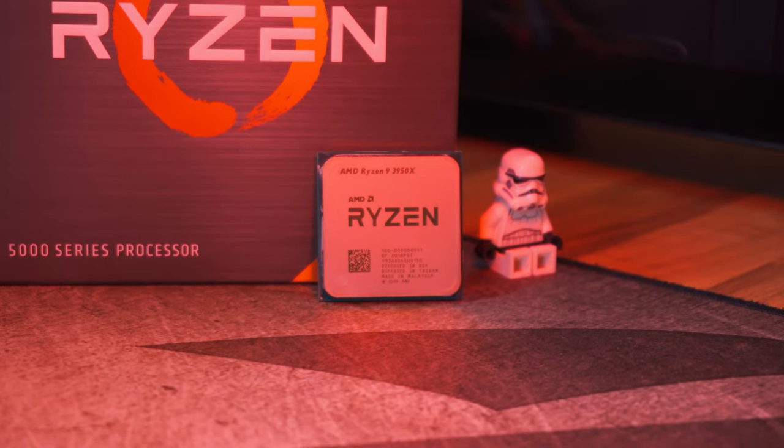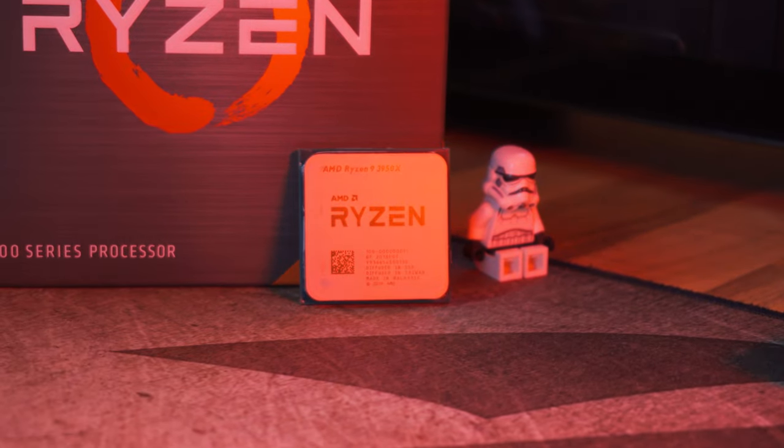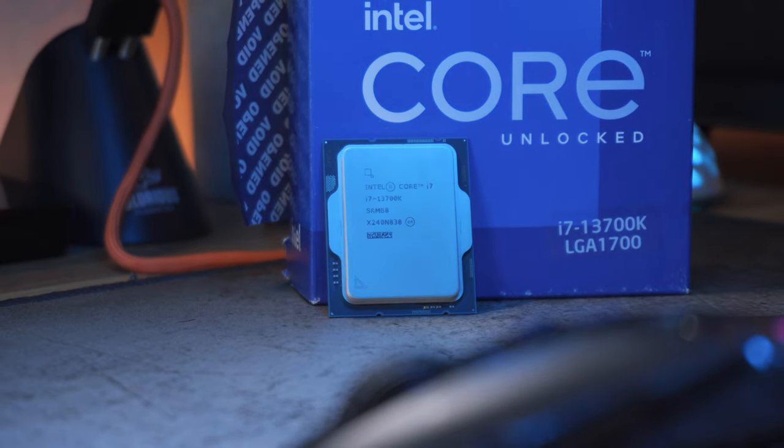Remember when I was saying that my PC needed a bit of an upgrade? Well, that time has come. Gone is my Ryzen 9 3950X, and here is my brand new Intel Core i7-13700K. And spoiler alert, it's fast. Like, very fast.